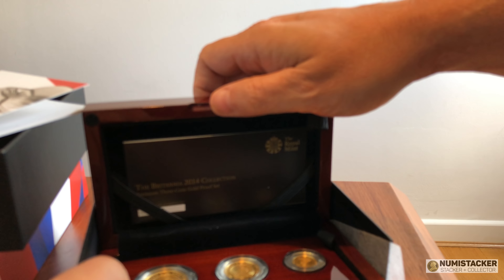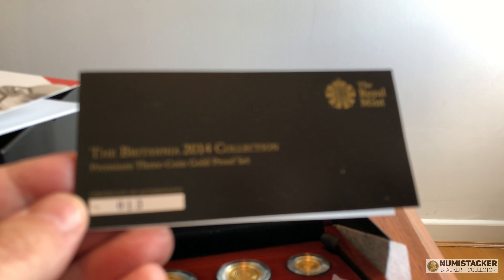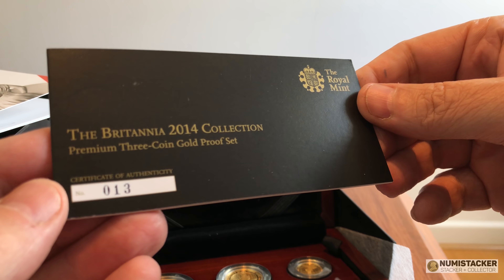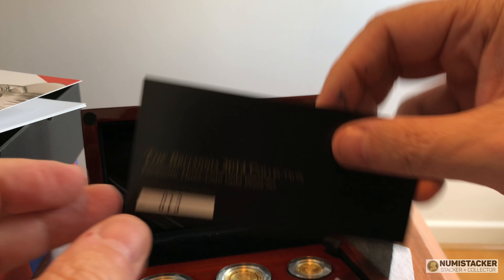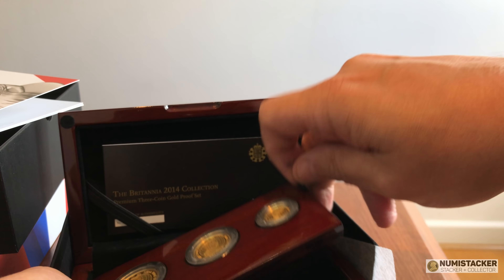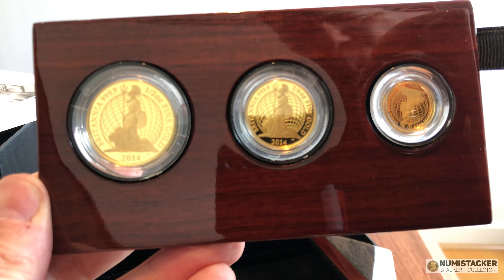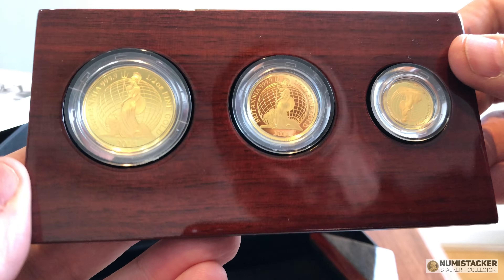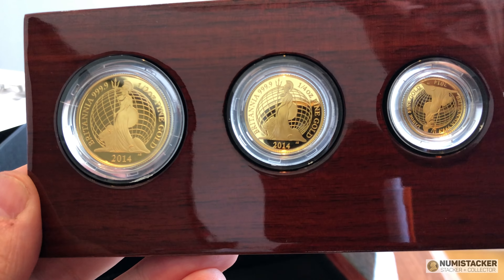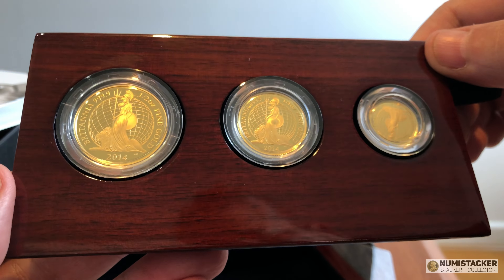A lot of Britannias don't hold their value particularly well — there are quite a few people who collect them, but they don't tend to go for very large premiums. The 2014 is actually the exception to the rule; it's the best year by far to go for. It's widely acknowledged to be a great design and is very widely sought after, selling for a considerable premium over the Royal Mint price. You've got three coins in this premium set: the half ounce, the quarter ounce, and the 1/10th of an ounce.